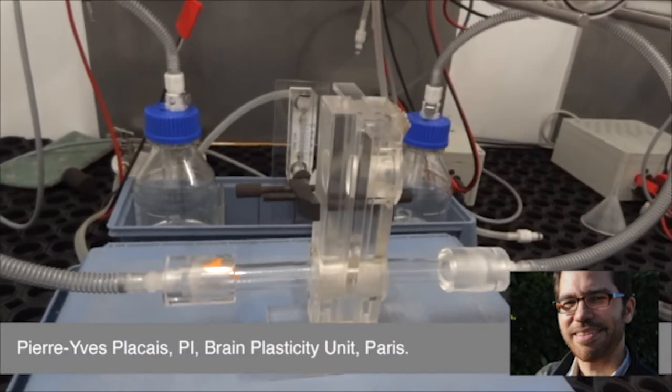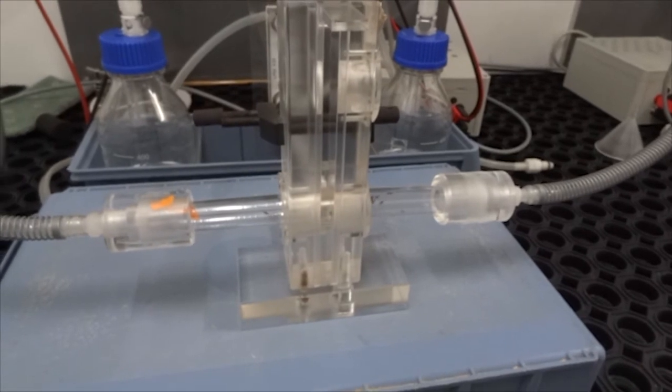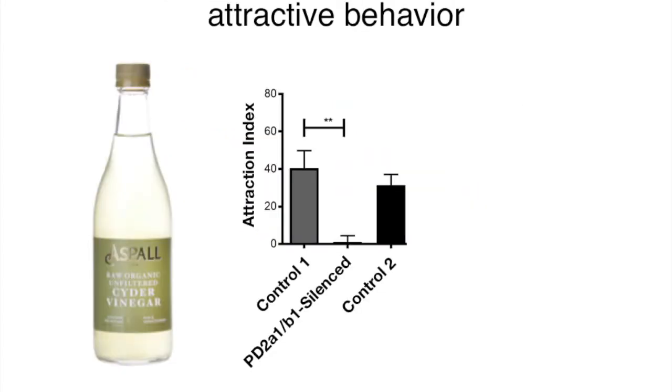Next, we needed to test whether these convergence neurons are required for memory retrieval and innate behaviours. To do this, we used a T-maze assay to see which of the two odours the flies prefer. To test whether these convergence neurons could be required for memory retrieval, we trained flies with an odour and a punishment — in this case an electric shock. Animals with the convergence neurons silenced exhibited impaired memory retrieval. We then tested innate behaviour. Our electron microscopy reconstructions demonstrated that our convergence neurons directly integrate food odour channels, and so we also tested the role of these cells in innate behaviour.